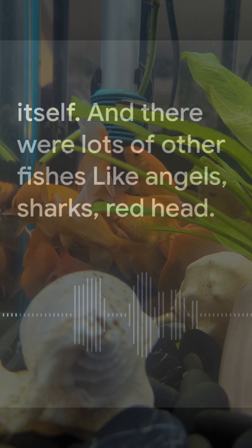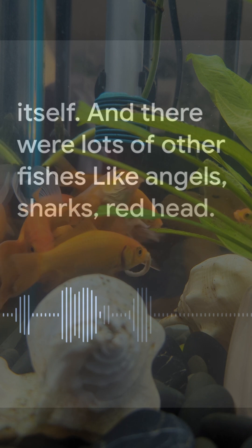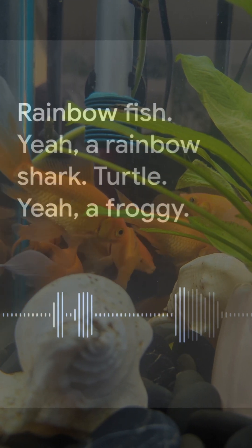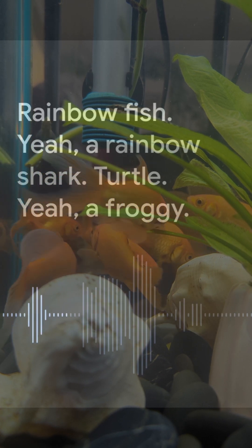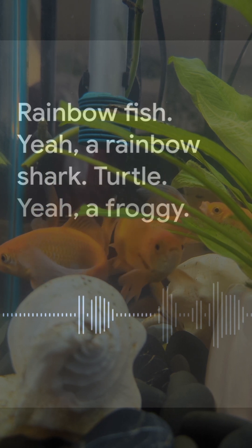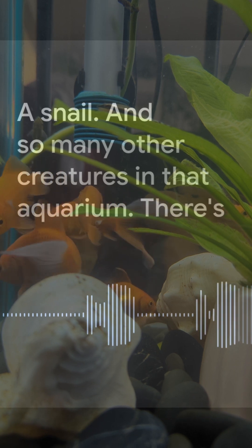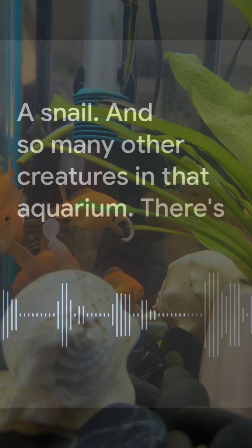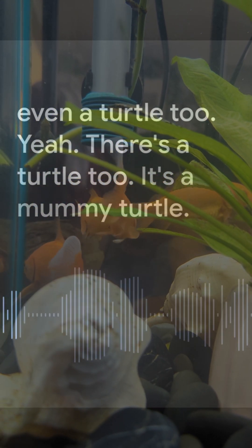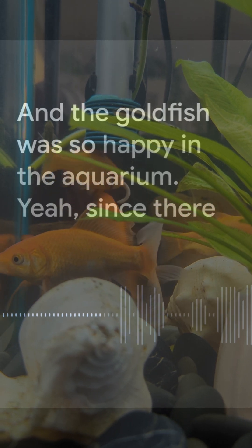The goldfish was by itself, and there were lots of other fishes like angels, sharks, a redhead, a rainbow fish, a rainbow shark, a turtle, a froggy, a snail, and so many other creatures in that aquarium. There's even a mummy turtle too.